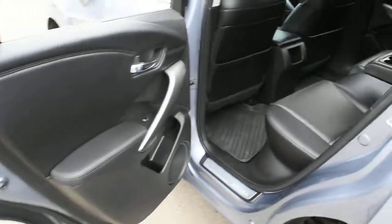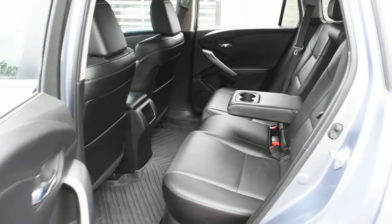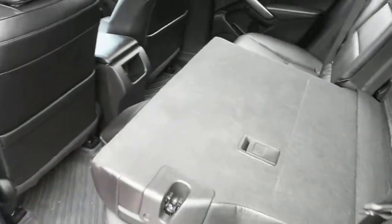For your second row seating, it once again offers perforated ebony leather with a center armrest, and the rear seat backs fold down flat.